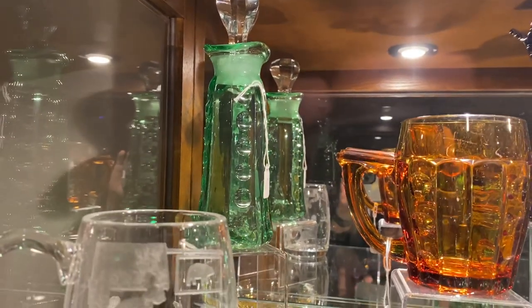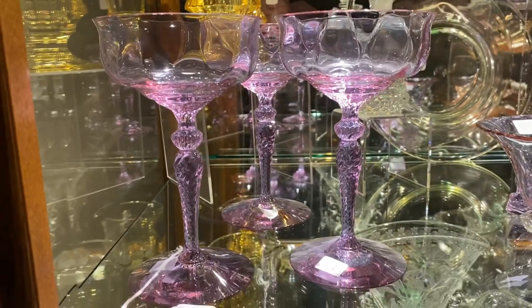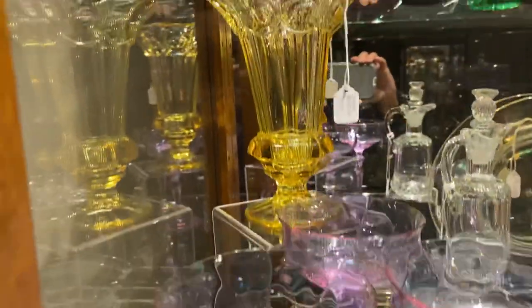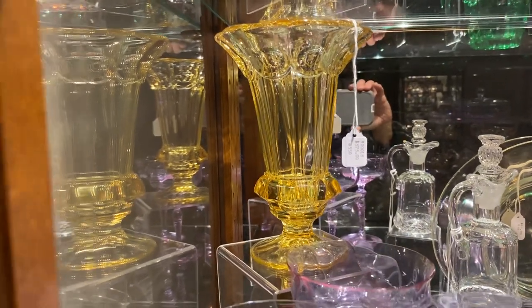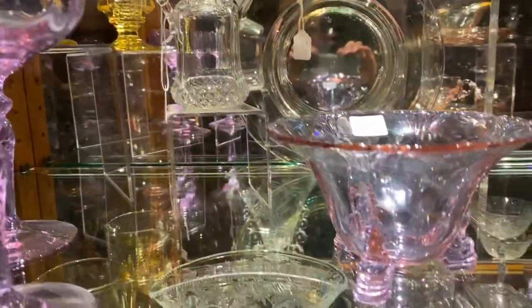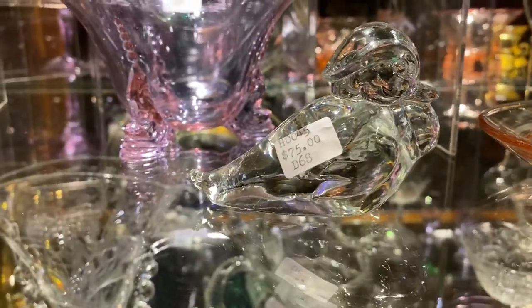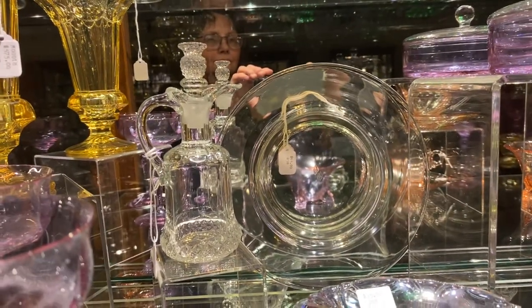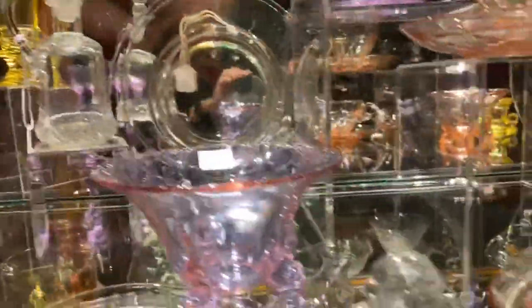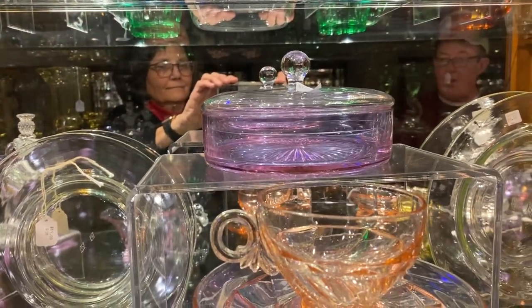Now we're still in case number 11B, second shelf. Three Creel Tall Stem Saucer Champagnes in Alexandrite, $85 a piece. In the back we have a Sahara thumbprint and panel base that is flared, $575. We have a Plantation Prototype Cruet, $265. Alexandrite Empress Dolphin Footed Mayonnaise Dish, $95. A Floating Duckling, $75. In the back we have a Vaseline plate, just a plain plate for $65. Two Twist Variant Cups and Saucers in Flamingo, $30 a piece. Revere Alexandrite Candy Dish with a Crystal Cover, $150. Flamingo Empress Dolphin Footed Mayonnaise, $25.